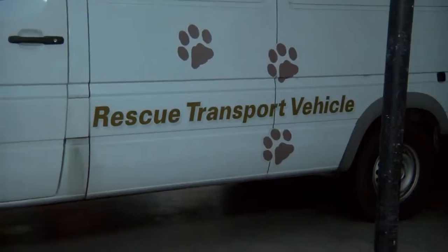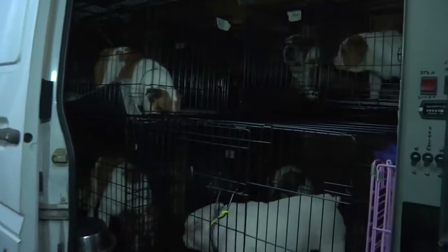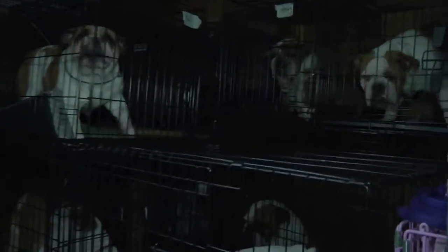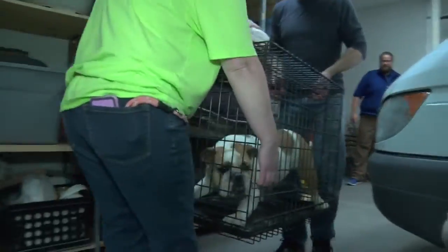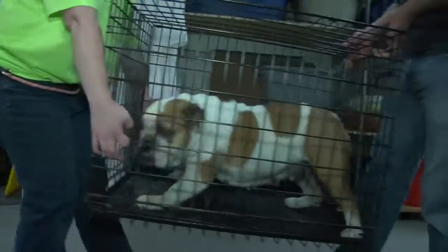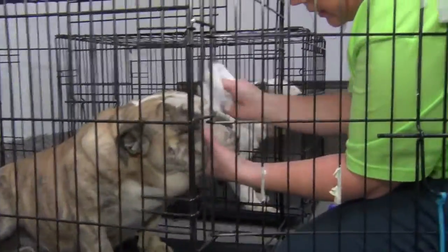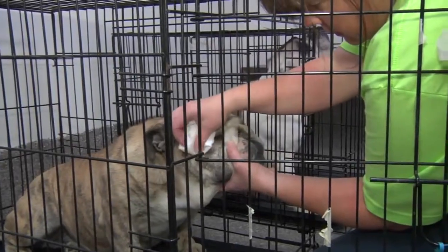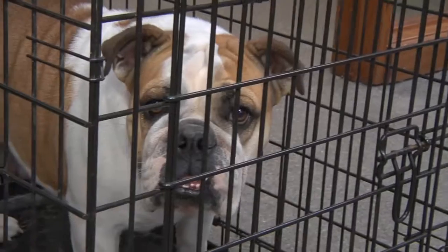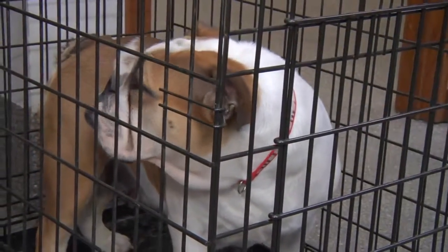Recently, Secondhand Hounds also saved the lives of 11 bulldogs from a puppy mill auction. These bulldogs have never been treated like pets, but instead like inventory. The cages and conditions they lived in were deplorable. It's only with the help of donations and volunteers that Secondhand Hounds was able to save these bulldogs from a life of overbreeding, a life in a cage, a life with no human interaction or affection.